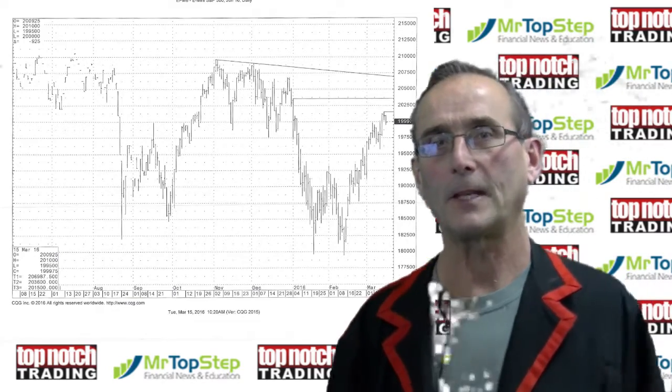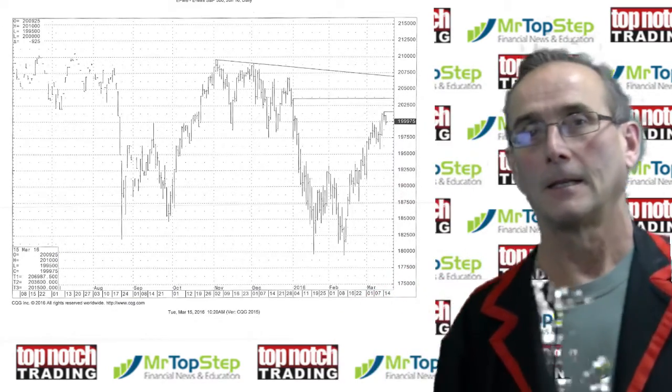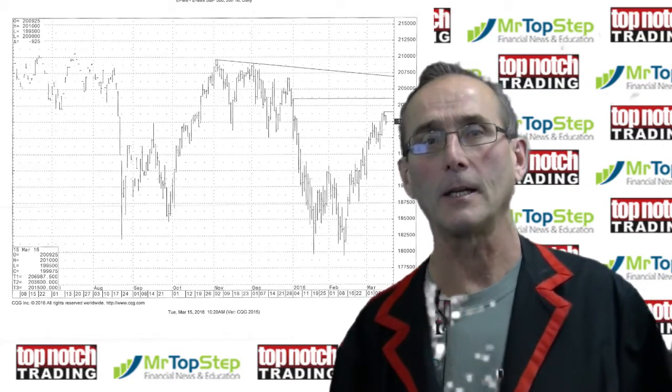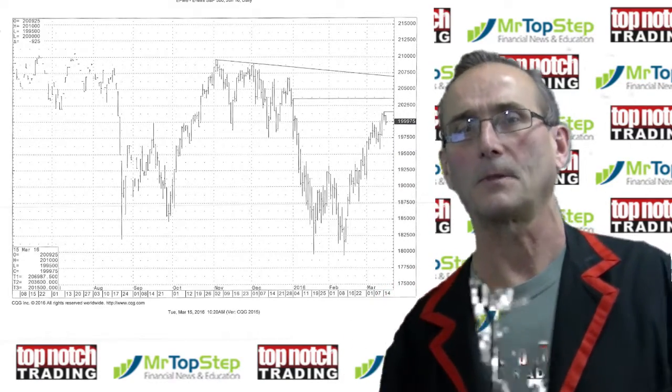Good day everybody. Tim Hefke from Top Notch Trading. On March 15th, it's Tuesday, Election Day in the state of Illinois. I'm here with Mr. Top Steps Update.